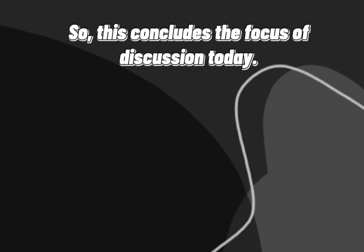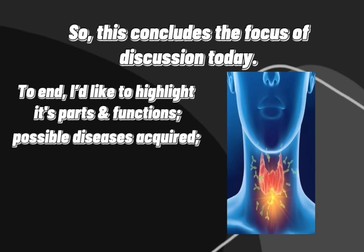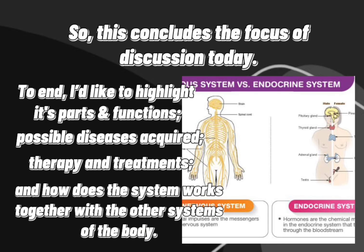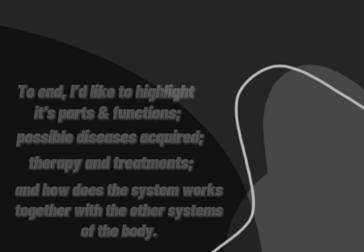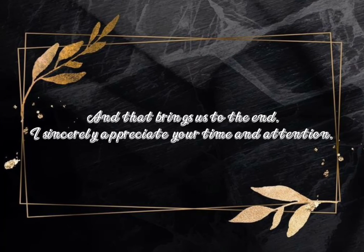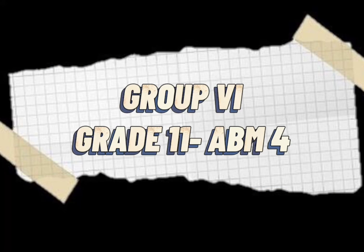This concludes our discussion today. To summarize, we covered the endocrine system's parts and functions, possible diseases, therapy and treatments, and how the system works together with the other systems of the body. If you would like more information, here is a list of useful resources and websites. We sincerely appreciate your time and attention. We are Group 6 of Grade 11 ABM4.